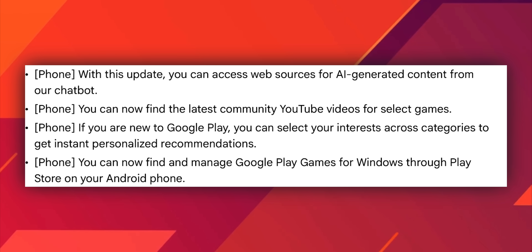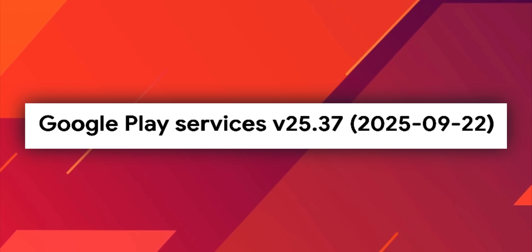With this all-new update you can now find the latest community YouTube videos for select games. If you're new to Google Play, you can select your interests across categories to get instant personalized recommendations. Importantly, you can now find and manage Google Play Games for Windows through the Play Store on your Android phone.